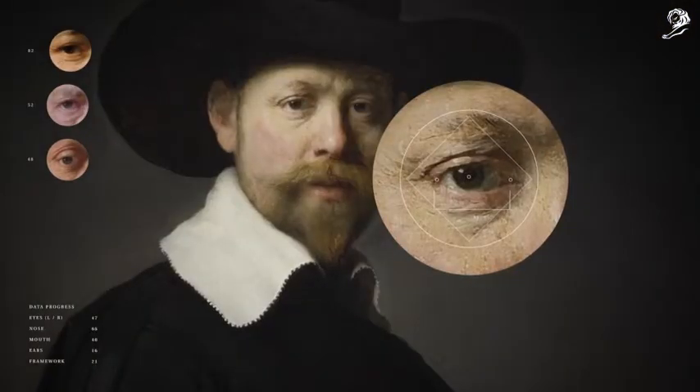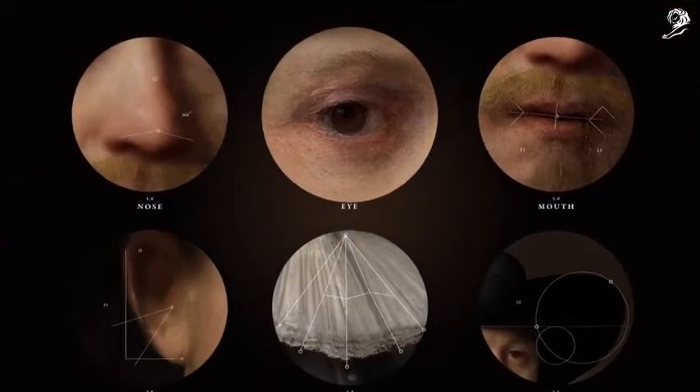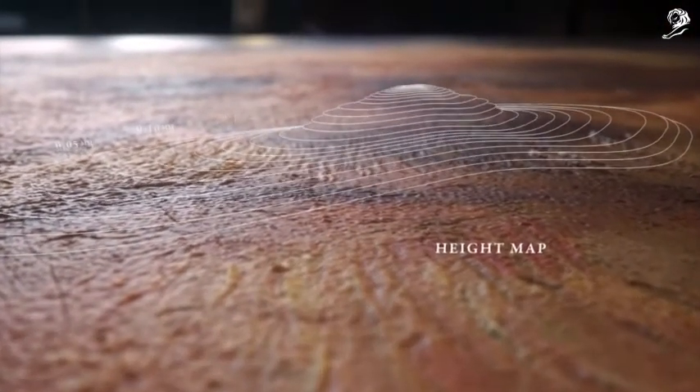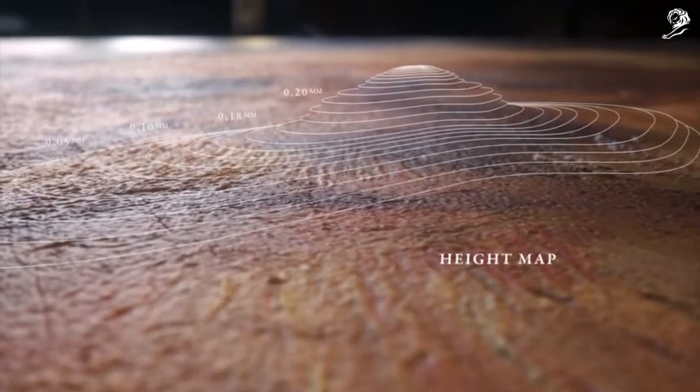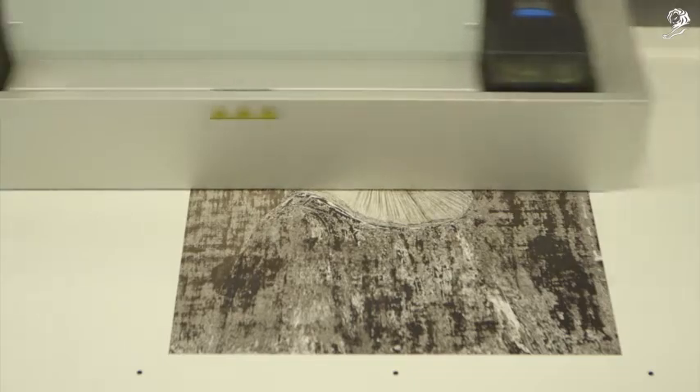Facial recognition software was designed to understand Rembrandt's style and generate new facial features, assembled based on his use of geometric proportions. Finally, using a height map to mimic Rembrandt's brush strokes, the painting was brought to life through an advanced 3D printer that printed 13 layers of paint-based ink.